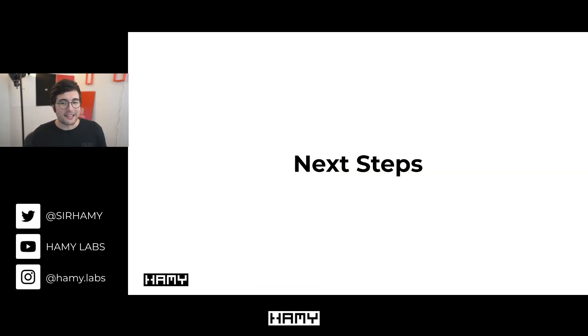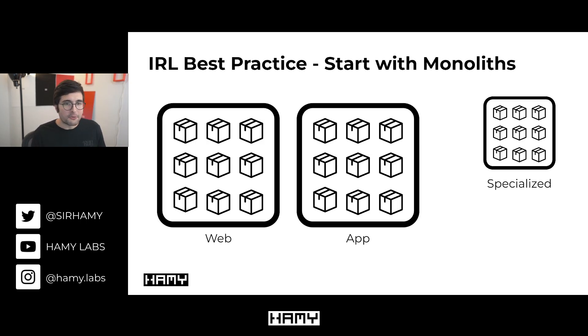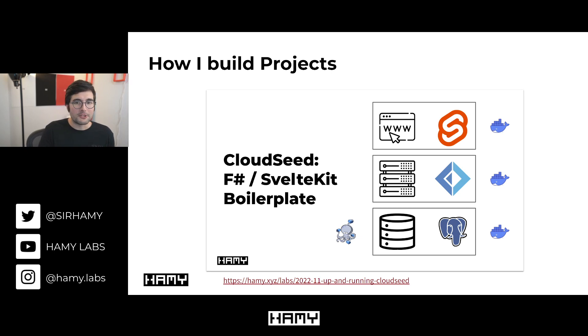Those are three interesting things about Meta's tech stack that go against commonly cited best practices. My main takeaway is that you should probably just start with monoliths — specifically service-based monoliths — because they stay manageable for a long time. If you're interested in how I actually build my projects, including software architectures, specific technologies, and hosting, you can check out my video on CloudSeed, the F-sharp toolkit boilerplate I use to launch all my projects.